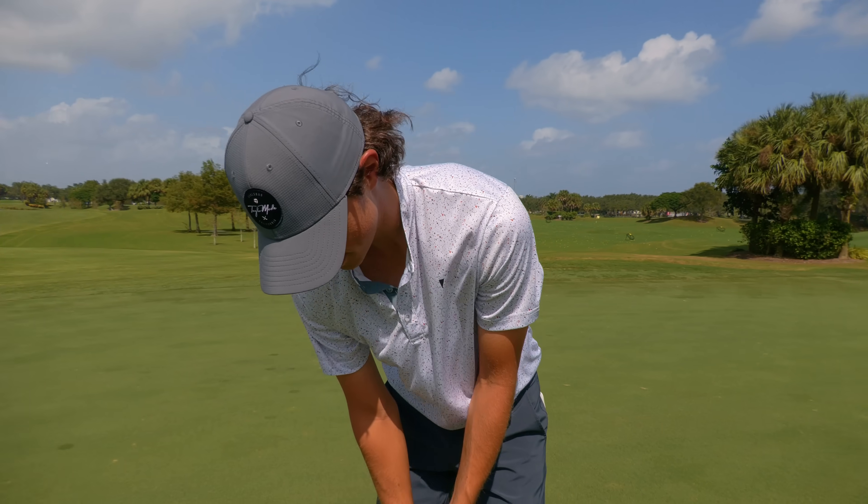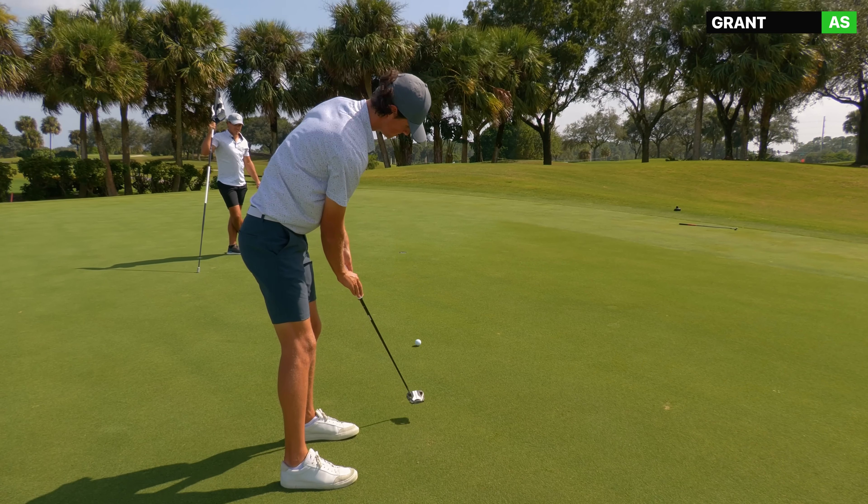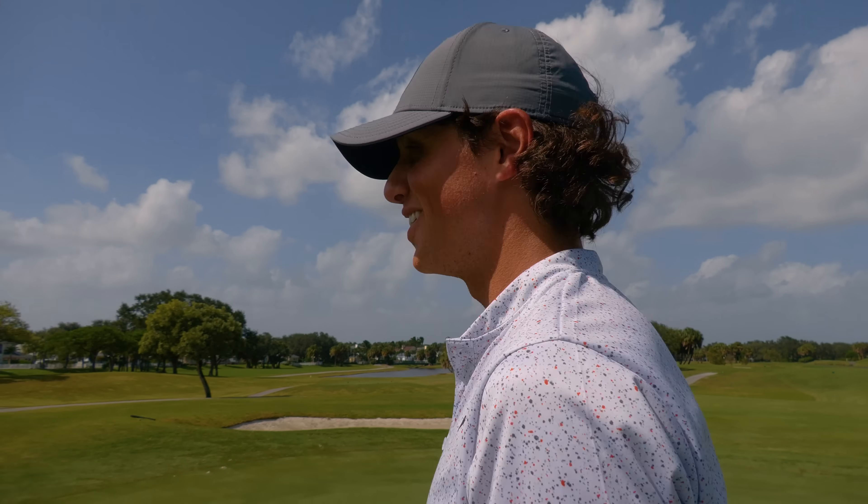Great putt. Thanks. I hate to do this to you on the first hole. That wind! After the first hole, all square.